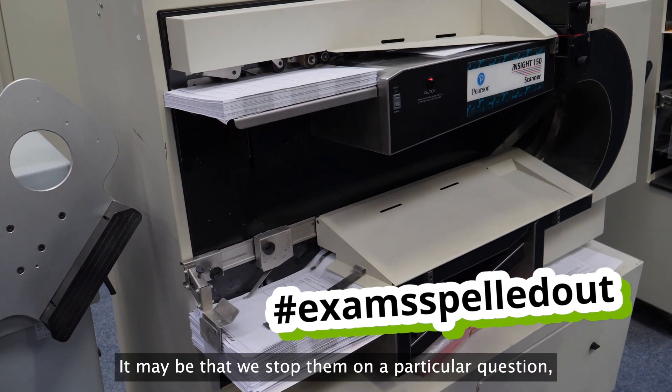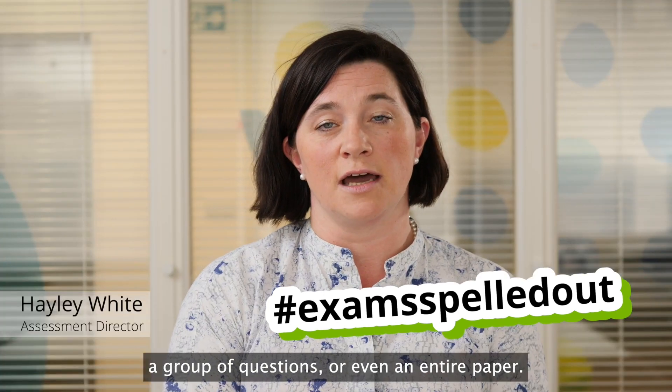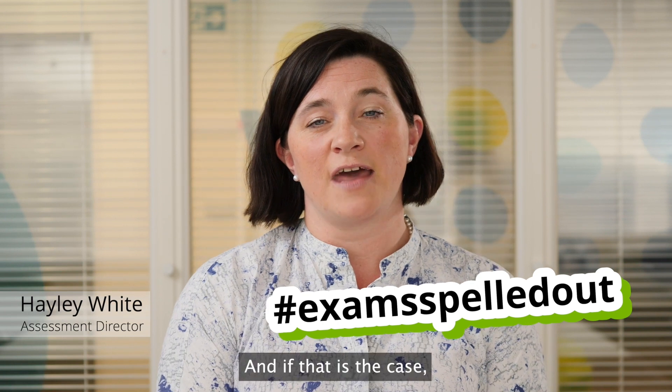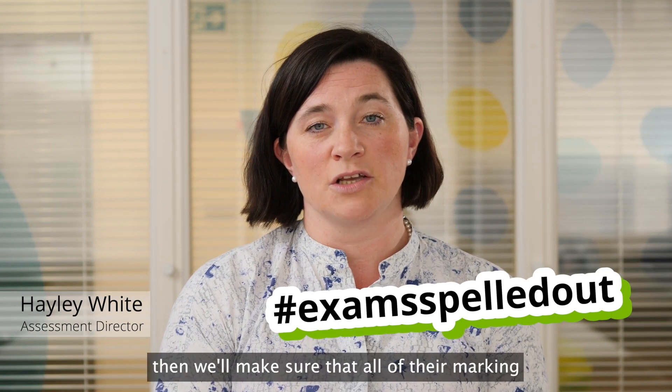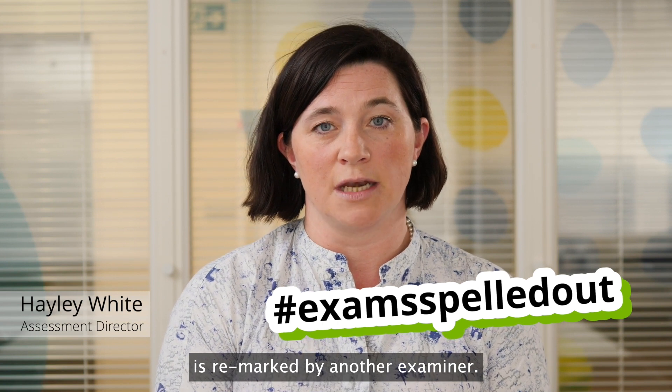It may be that we stop them on a particular question, a group of questions, or even an entire paper, and if that is the case, then we'll make sure that all of their marking is remarked by another examiner.